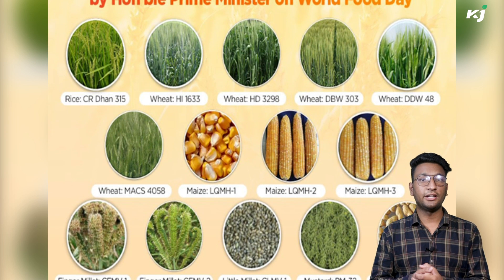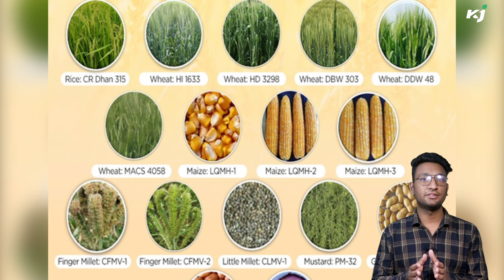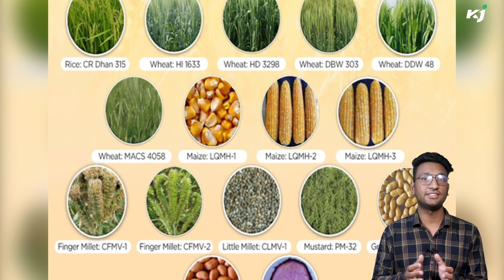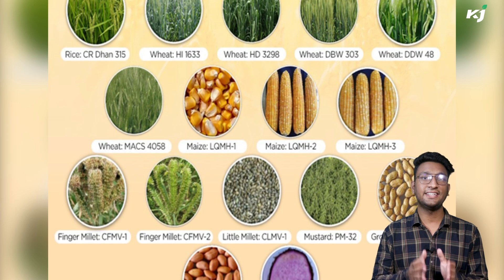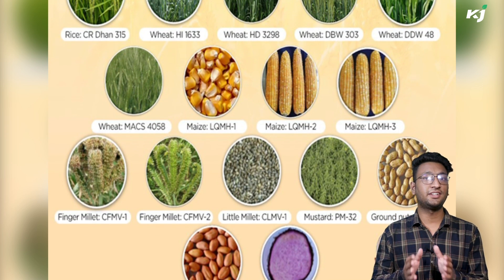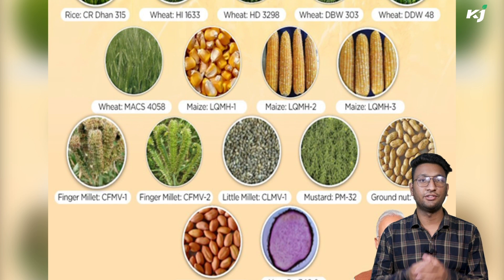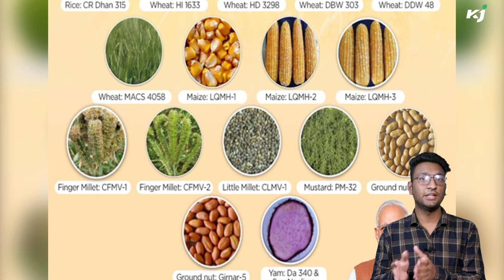Ladowal Quality Protein Maize Hybrid 1, 2, and 3 are rich in lysine and tryptophan. CFMV 1 and 2 of finger millet are rich in calcium, iron, and zinc. CLMV 1 of little millet is rich in iron and zinc. Pusa Mustard 32 is rich in erucic acid. Girnar 4 and 5 of groundnut have enhanced oleic acid.